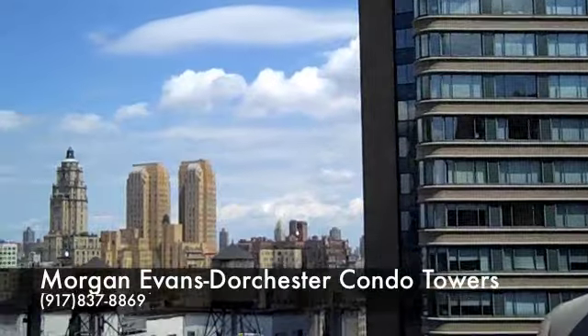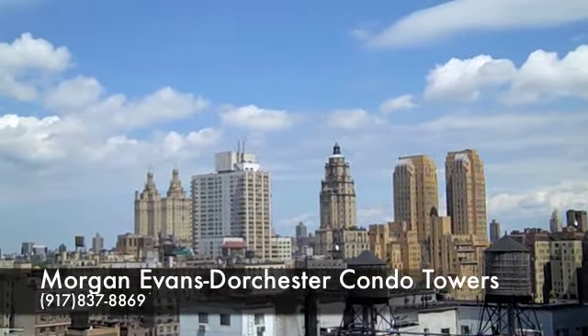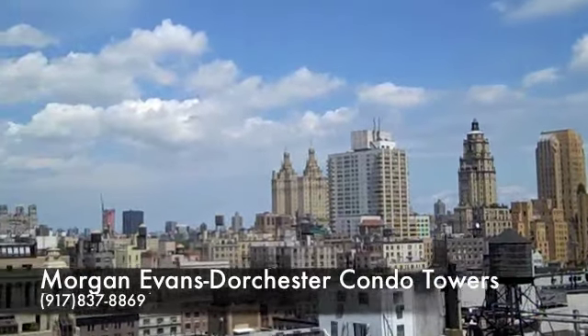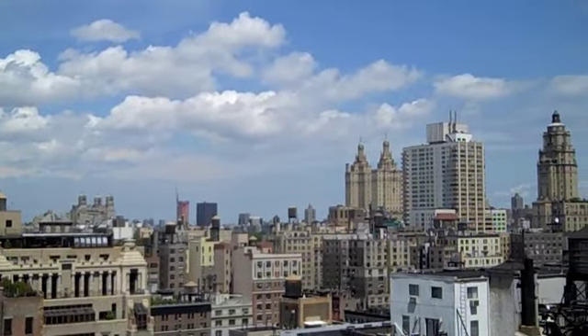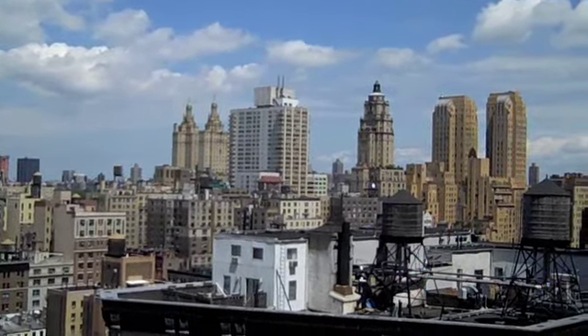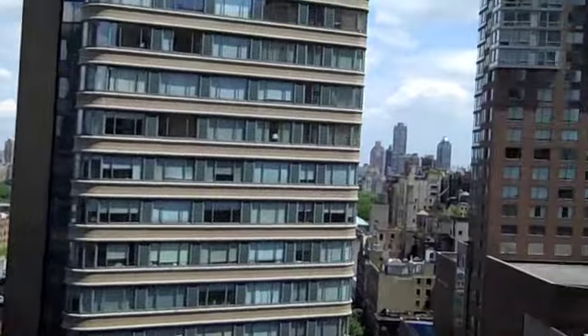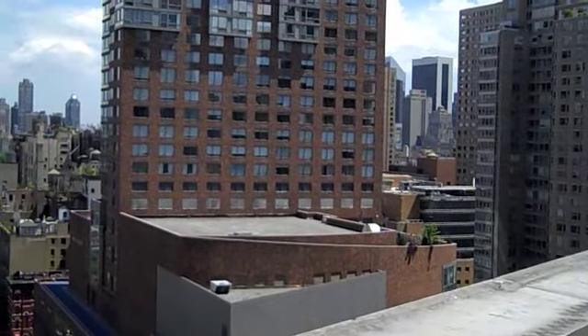Right now I'm on top of the roof deck here at Dorchester Towers. As you can see, we have a very nice roof deck. We're facing east, so you can see over Broadway towards the buildings at Central Park West. This is definitely a great feature for the building — it's a roof deck that you can use, especially on such a beautiful day like today.